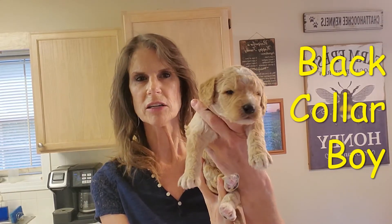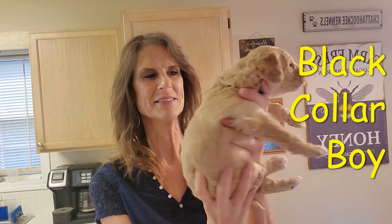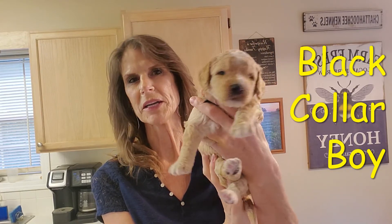This is black collar and he is a little boy, with white apricot and white markings.